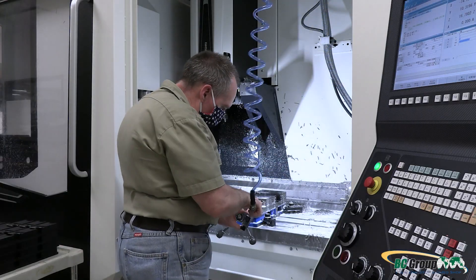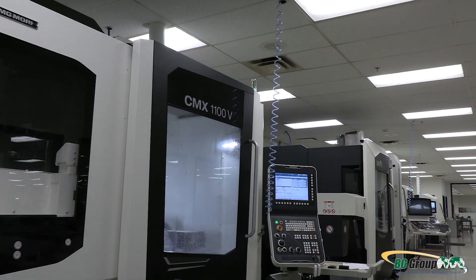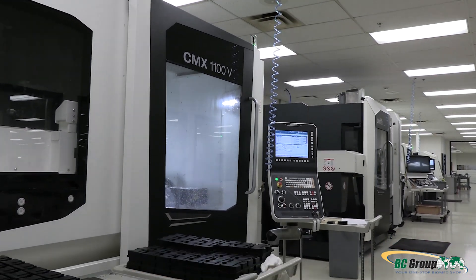One of the main capabilities that we have and we strive for at BC Group is to bring all aspects of production into our facility. We build the products here, we test the products here, and we design them here as well.